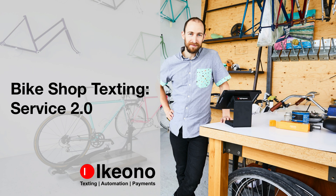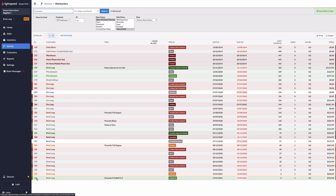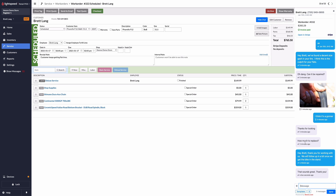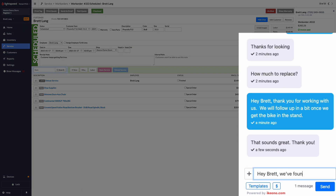Hello, my name is Brett Lang and I'm the co-founder of iKeyono. Today I would like to talk to you about bike shop texting and how it can help streamline your service department. During this time of unprecedented growth for the bike industry, it's more important than ever to communicate efficiently and effectively.